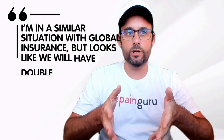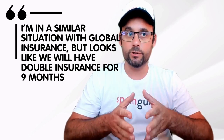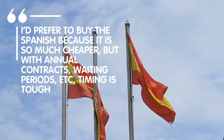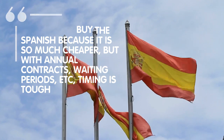I am in a similar situation with Global Insurance, but it looks like we will have double insurance for 9 months. I prefer to buy the Spanish because it's so much cheaper, but with annual contracts, waiting periods, etc., timing is tough.